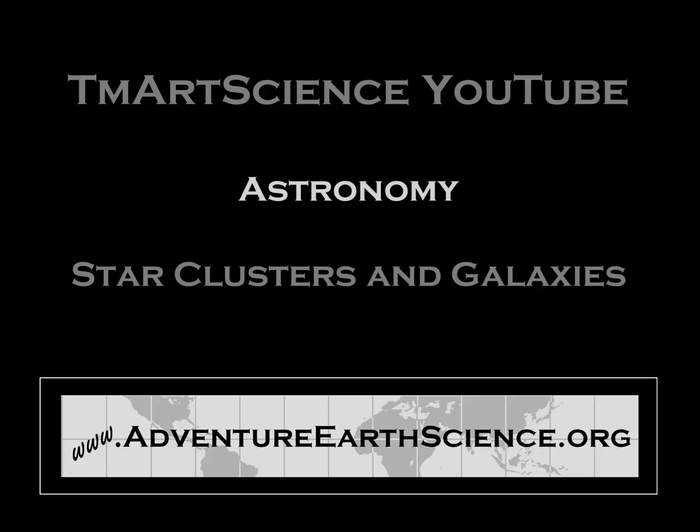Hello everyone, this is Earth Science teacher Tim Martin, and in this video I want to introduce you to star clusters and galaxies.